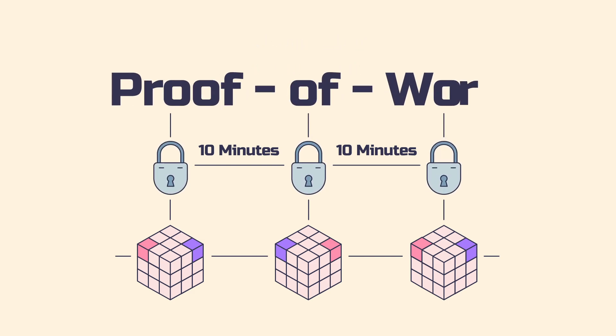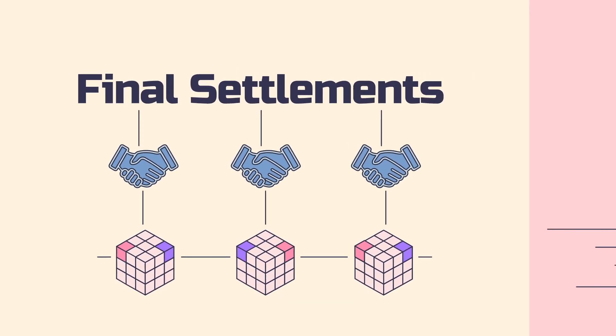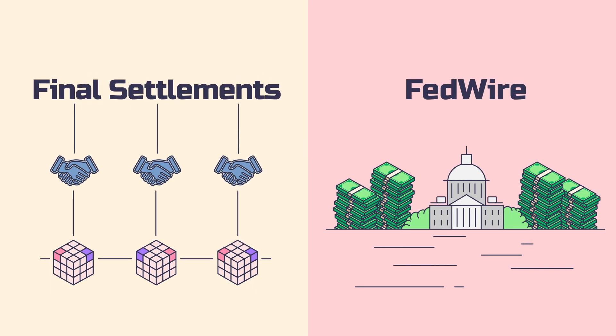Why is this energy-intensive system needed to secure the blockchain? First, we must have clarity between what Bitcoin is and what it is not. The Bitcoin blockchain is used as a final settlement system, like Fedwire, not as a payment system like Visa or PayPal. The energy expended delivers the final settlement without the need for a centralized party.